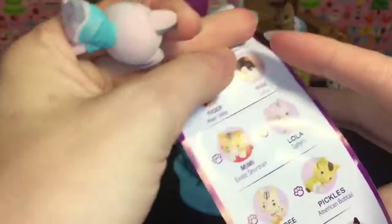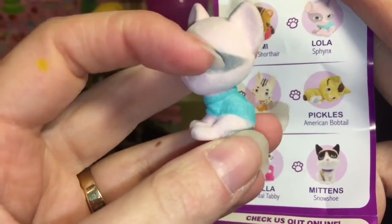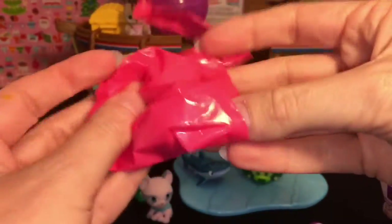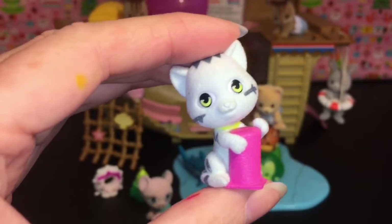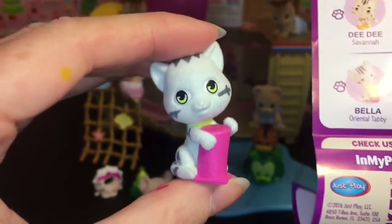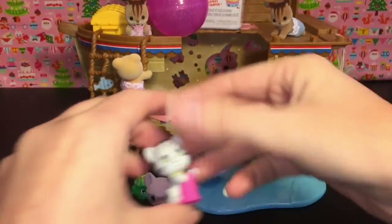Let's find her on the checklist. This is Lola — she's a Sphinx. Very cool! She has sort of raccoon markings going on there. And then our second little one is... oh, this cutie! She has a little scratching post and she's spotted. Very cute. Her name is Bella, and she is an Oriental Tabby. And these are slightly flocked, kind of like our Calico Critter Babies.